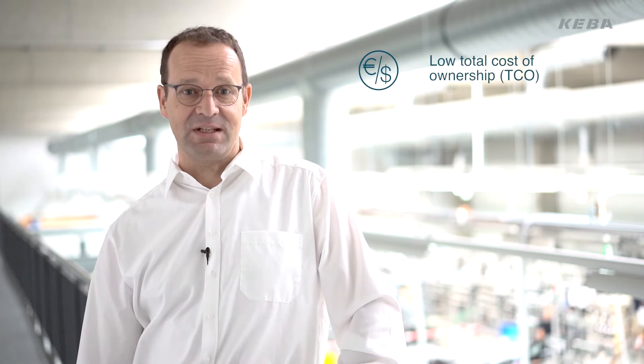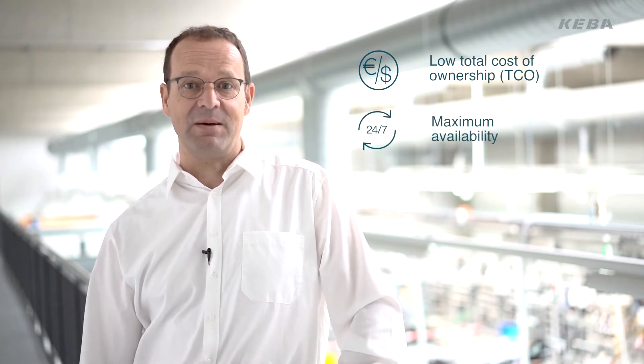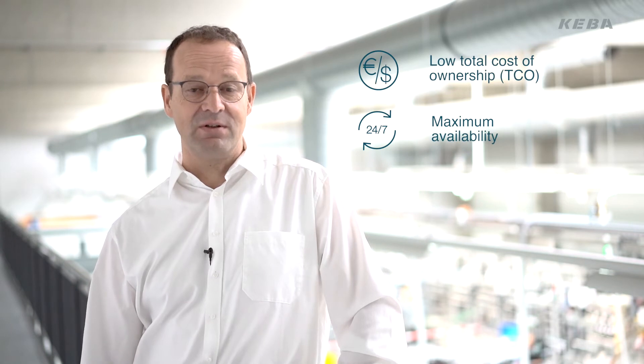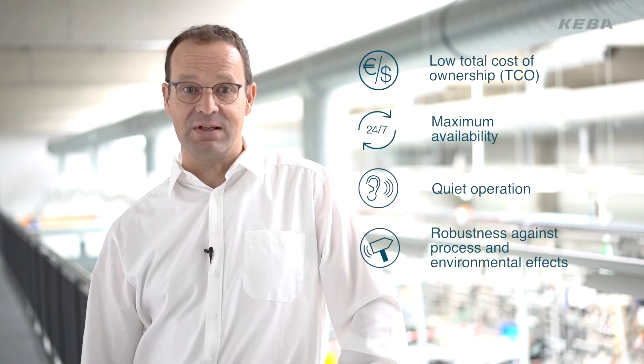Magnetic bearing turbo systems from LTIMotion offer the following advantages for the user: lowest lifecycle costs with savings up to 25,000 Euro annually, higher system uptime as the bearings are wear-free, and due to the controlled magnetic bearings, the systems generate little noise and are resistant to external influences.